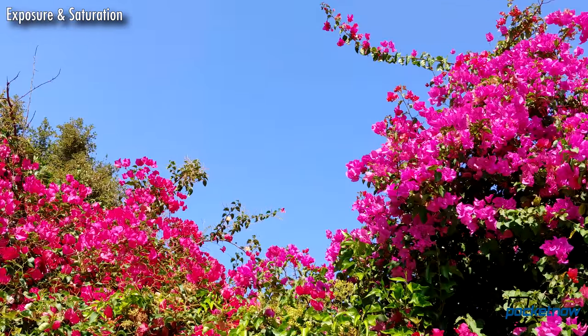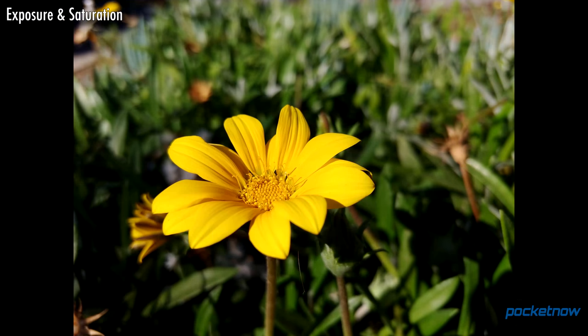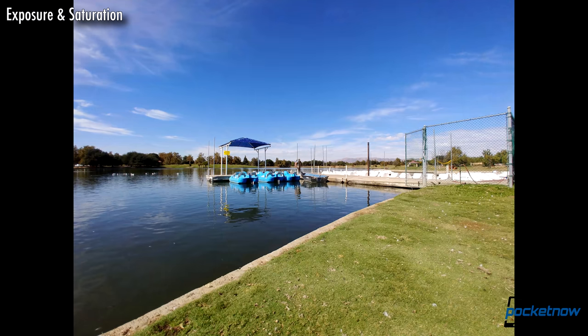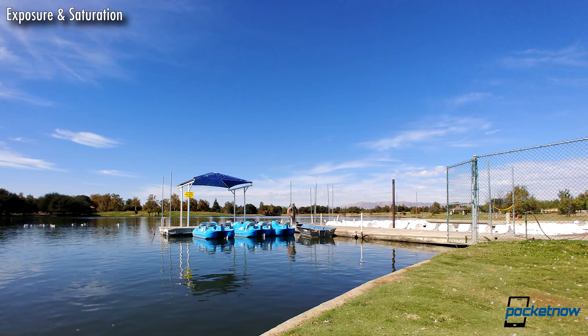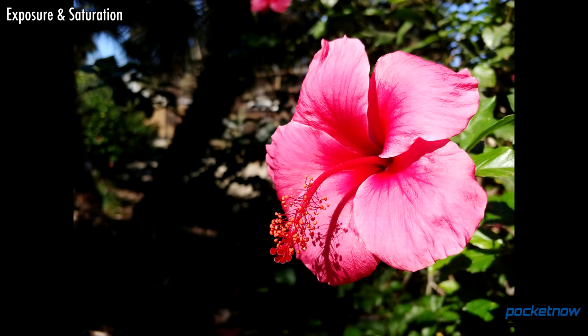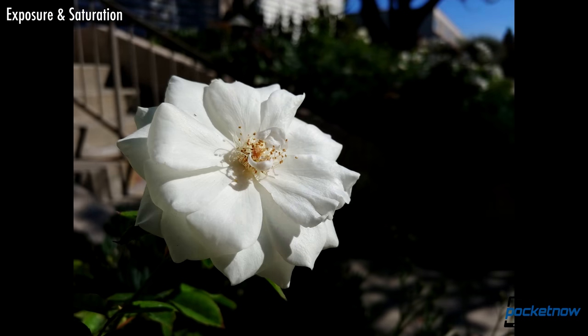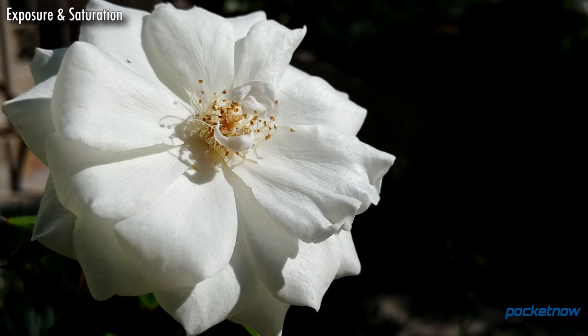Happily, the exposure works hand-in-hand with the restrained saturation to prevent blowing out colors in brighter conditions, especially reds and pinks in direct sun. We're only seeing saturation clipping in the brightest patches, and tiny details are very well-retained. Ditto a white flower in direct sun — look at all that wonderful petal texture, even with the camera slightly overexposing on auto. This is very well done.